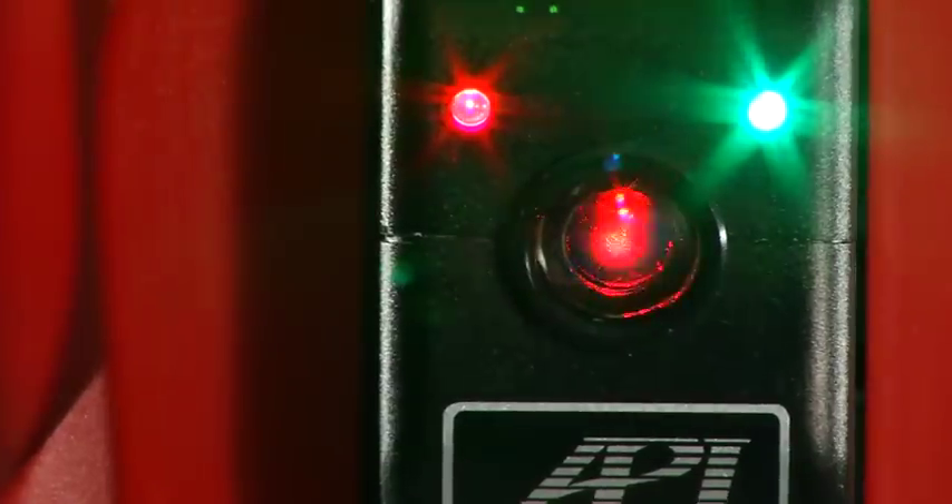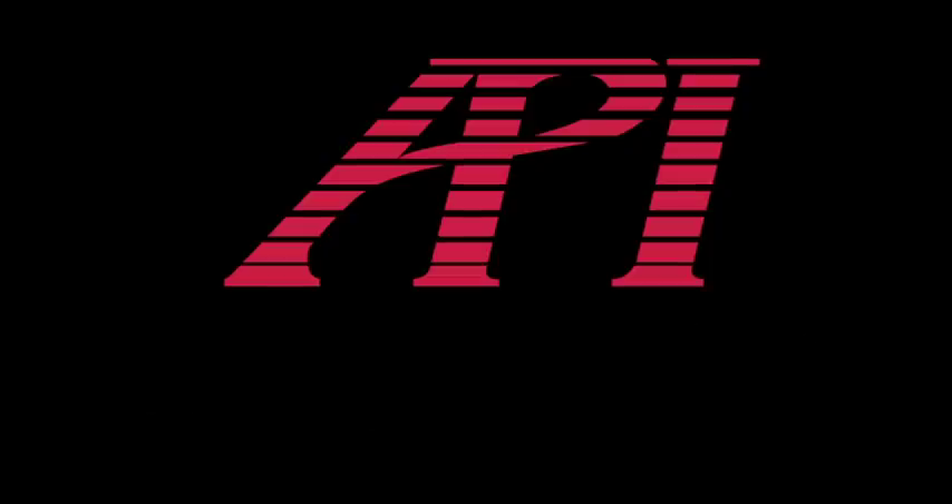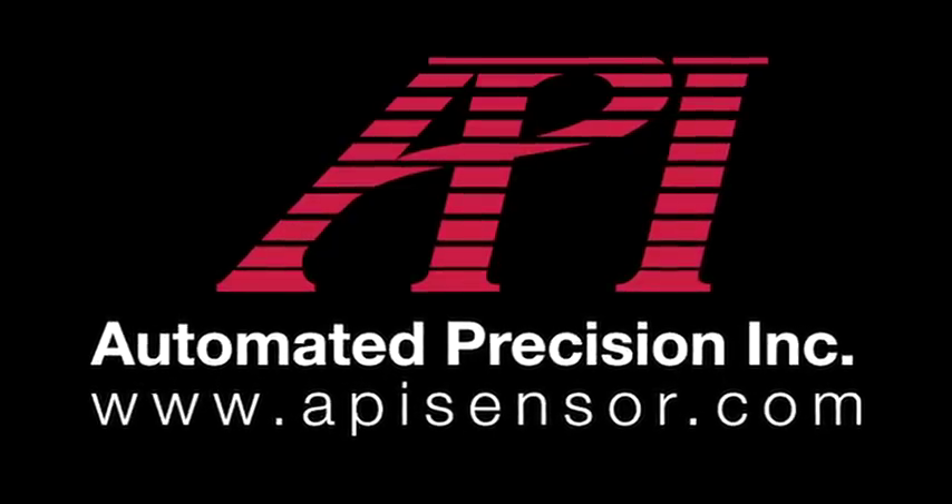Innovation. Technology. Solutions. Call API today and we'll deliver your solution.